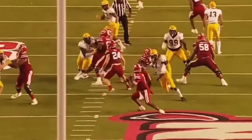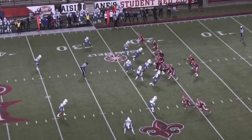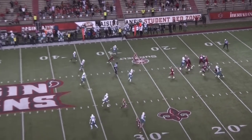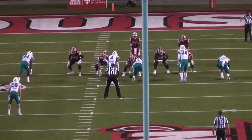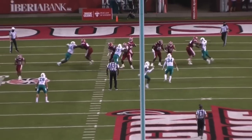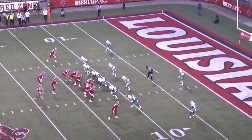Lewis looks really comfortable in the pocket. He can easily evade defenders and hit open receivers, just like on this play right here. A common issue with short quarterbacks is throwing over the middle because of throwing over the taller offensive lines. This is not a problem for Lewis — I think his accuracy is best over the middle and on the intermediate throws.